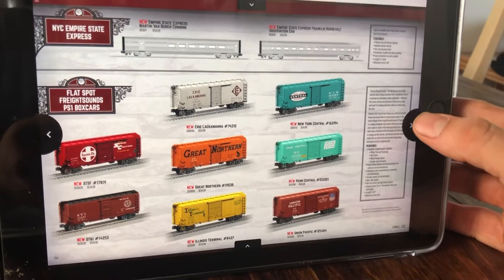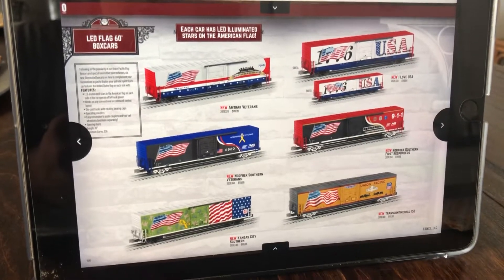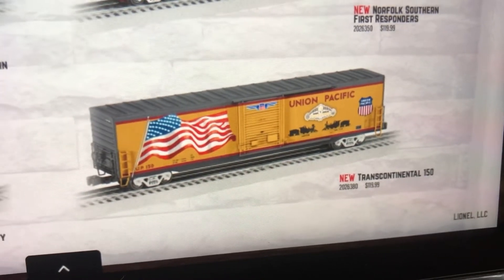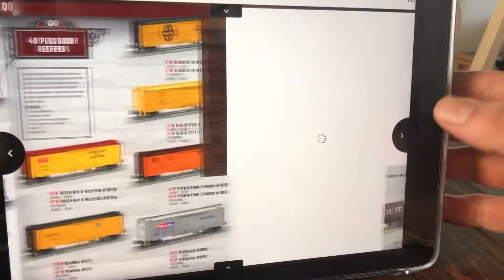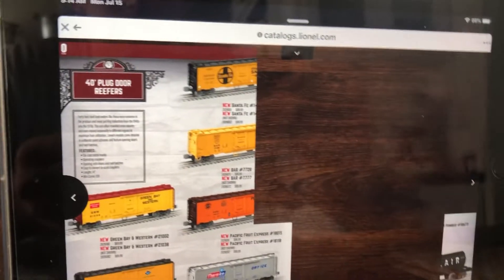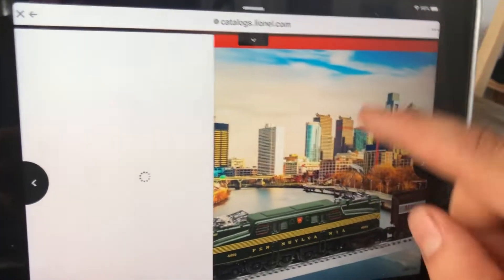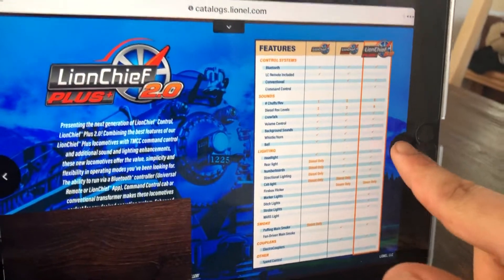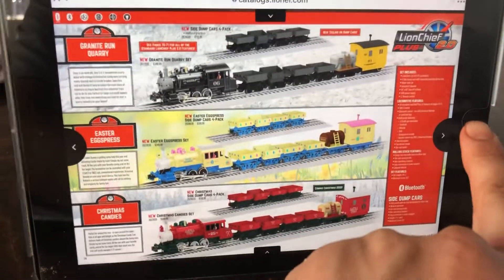Freight sounds box cars and some flag LED cars — some new ones. This is the one I'm probably going to get right here: the Transcontinental 150 steam box car for the Journey to Promontory thing I'm doing. Then more box cars. The catalog is slow at loading but it'll get there. There's nothing too exciting about that. I'm just going to go on to the HO section because I'm mainly an HO modeler now.